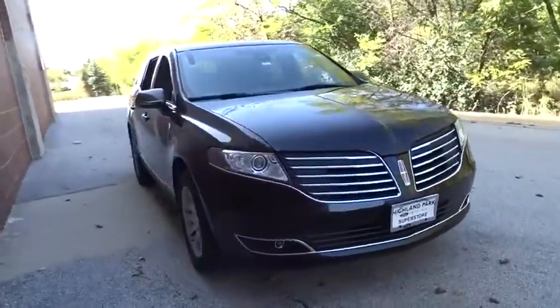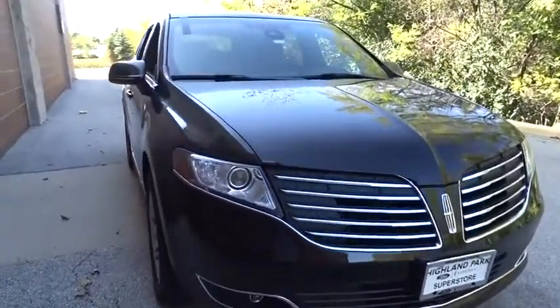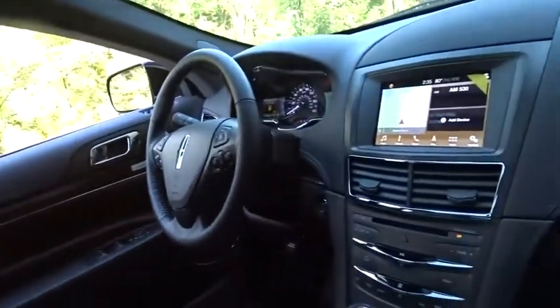The MKT offers best-in-class horsepower and V8 power with V6 fuel economy. Pair that with MKT's standard six airbags and advanced track with class-exclusive roll stability control, and you've got the total package.